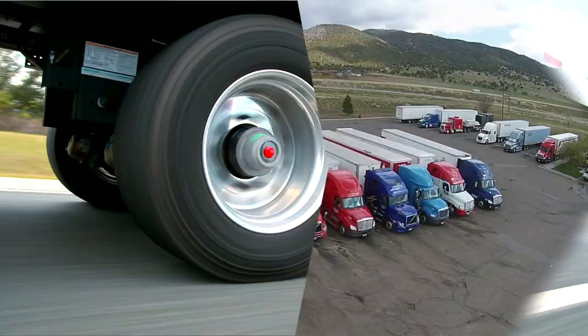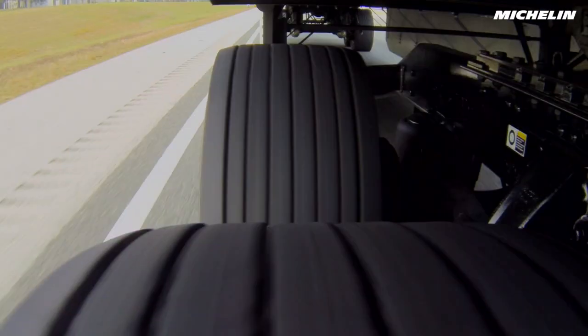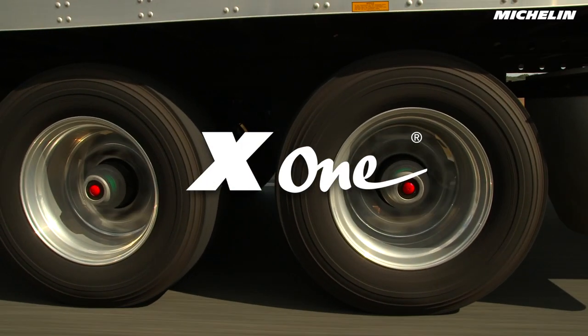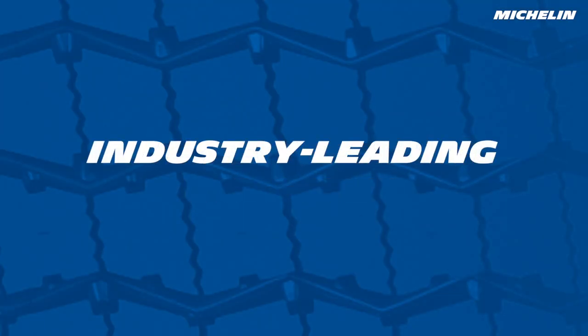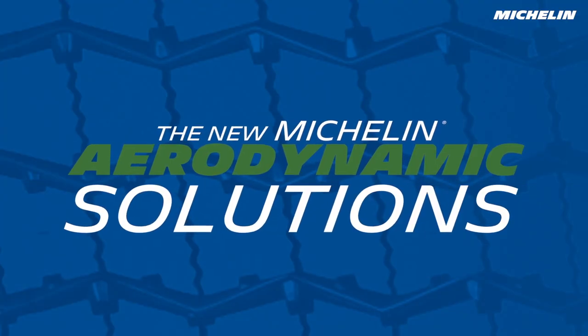No one has invested in fuel solutions like Michelin. You've seen that commitment with our wide-base single Michelin X1 tire range that was a huge innovation in the industry. And now we're offering another industry-leading fuel-saving innovation: the new Michelin Aerodynamic Solutions.